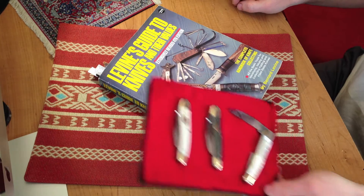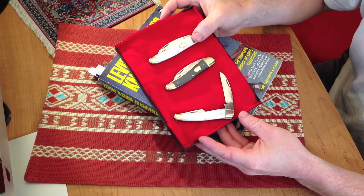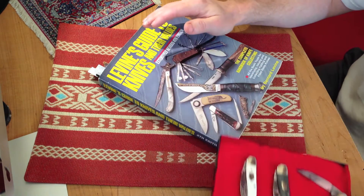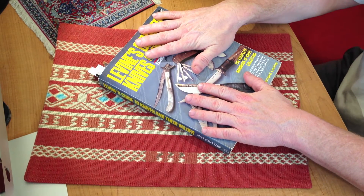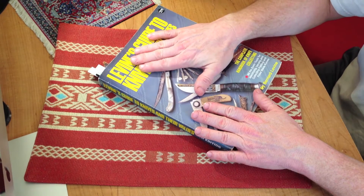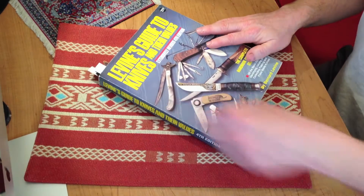A good example is I purchased these knives at Smoky Mountain Knifeworks for about $300 — just slightly under $300. The price guide basically values them at $130 a piece, so it's extremely accurate. It's something that is a really good tool. I'll show you how you look it up.